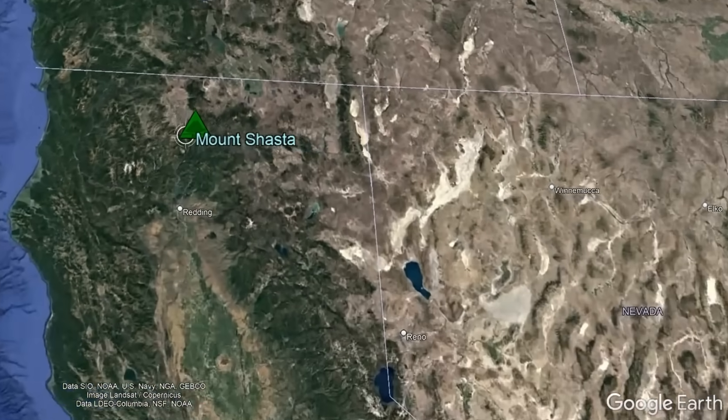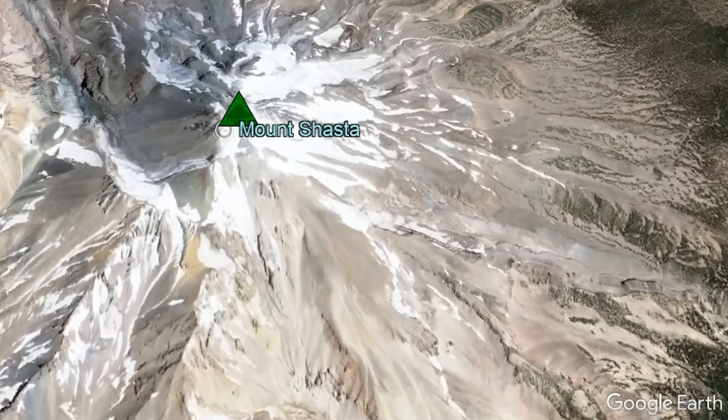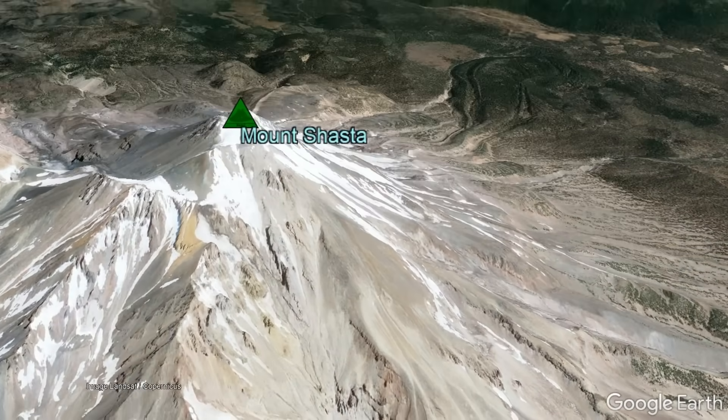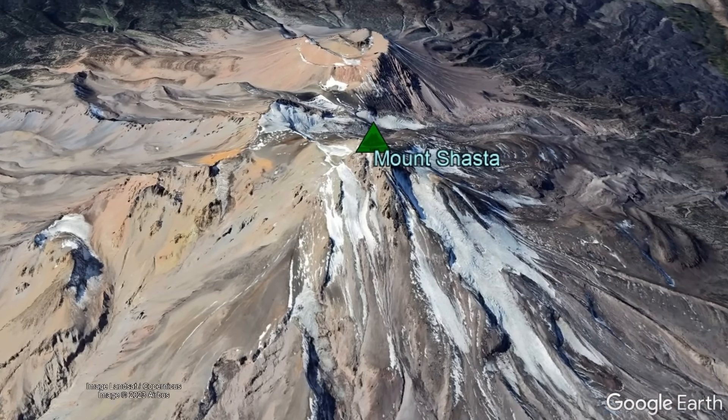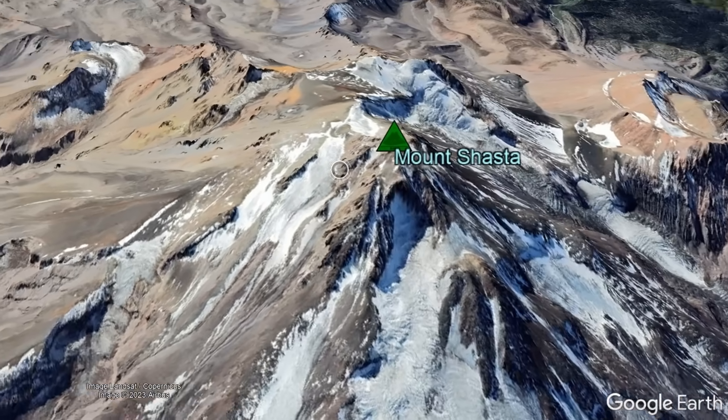For context, Mount Shasta is located in far northern California, where it is centered about 57 miles north of the city of Redding. While many people think of Mount Shasta as only a single stratovolcano, it is in fact much more than this.